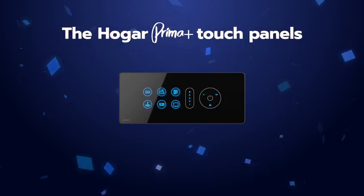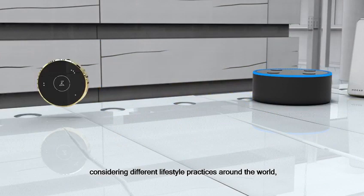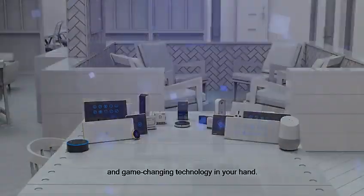The Hogar Prima Plus touch panels — elegance meets intelligence. Designed, manufactured, and available in several countries, considering different lifestyle practices around the world, we at Hogar believe in giving unparalleled quality and game-changing technology in your hand.